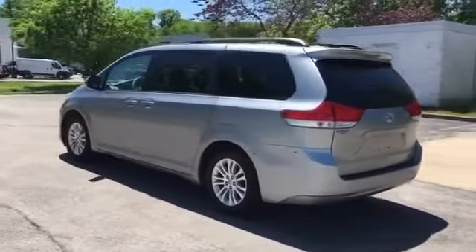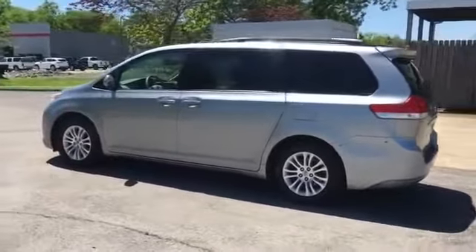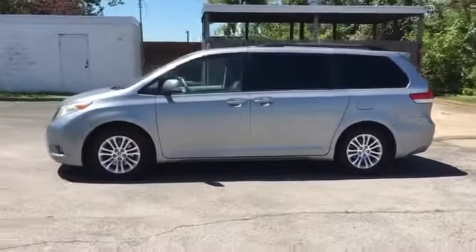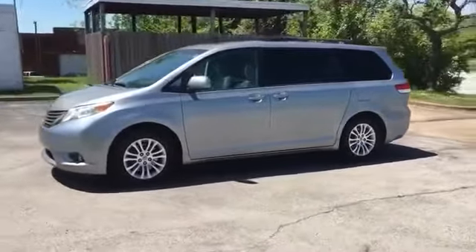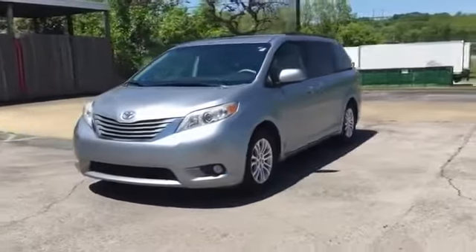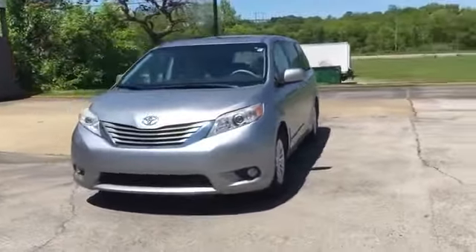Tinted windows, rear air conditioning, power driver's seat, pass-through rear seat, Bluetooth, power liftgate, brake assist, and power outlet. This is a top-rated dealer — get pre-approved now and make this your next vehicle.